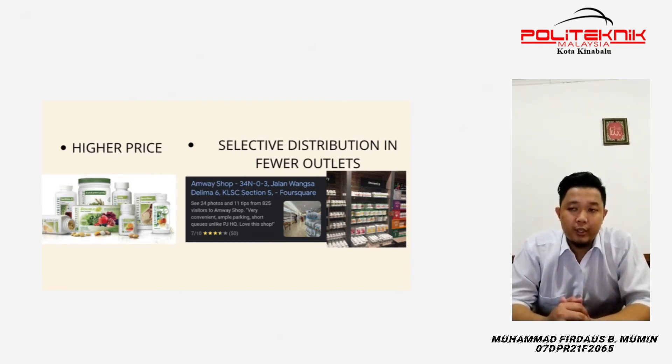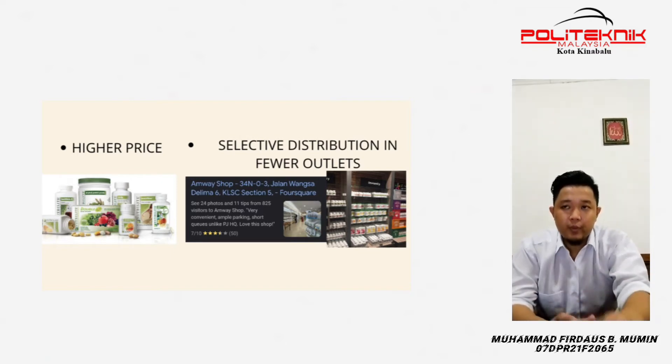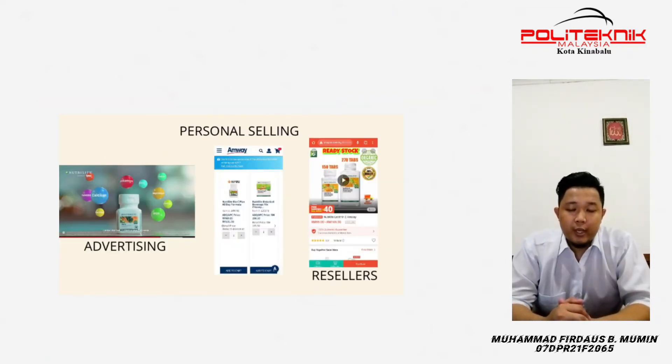Distribution is selective distribution in fewer outlets. For promotion, there is advertising that you can see on YouTube, Facebook, or social media. They also have personal selling online, selling at their own website.